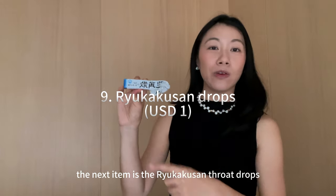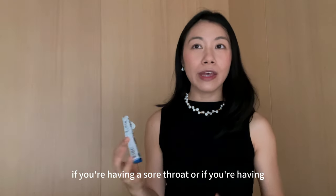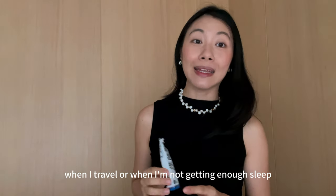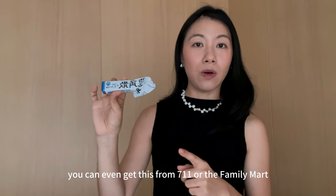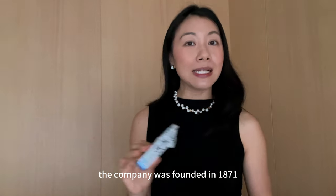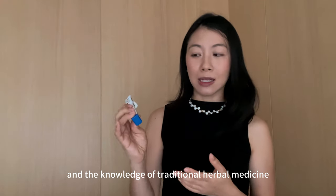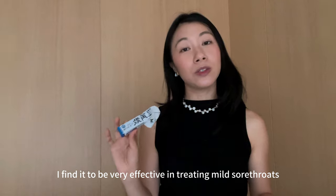The next item is the Ryukakusan throat drops and these are so good. They're really effective if you're having a sore throat, hoarseness, or general dryness. I'm really prone to sore throat, especially when I travel or don't get enough sleep, so every time I go to Japan I pick these up. You can even get them from 7-Eleven or FamilyMart. Ryukakusan is a very traditional Japanese brand — founded in 1871 and passed through eight generations of the family. They've combined western medicine with traditional herbal medicine knowledge. The candy doesn't taste bad, just very herbal, and I find it very effective for mild sore throats.